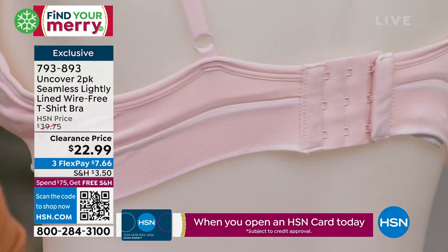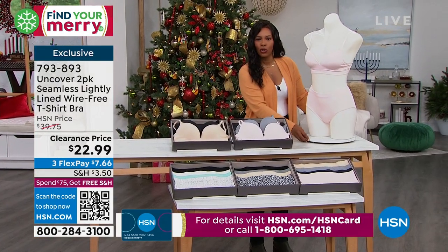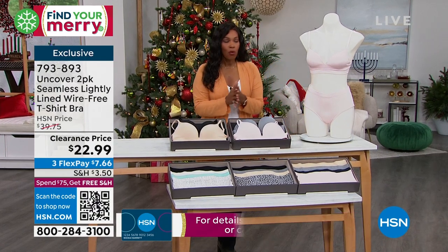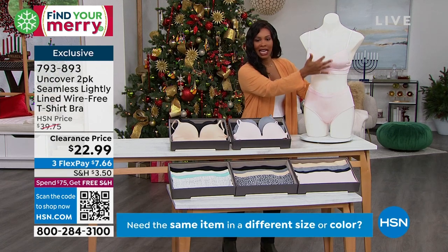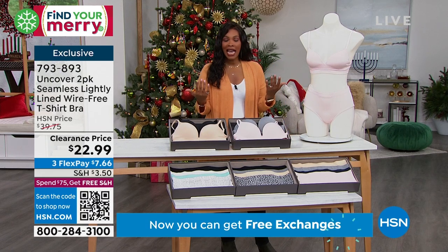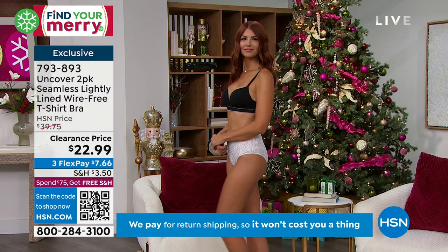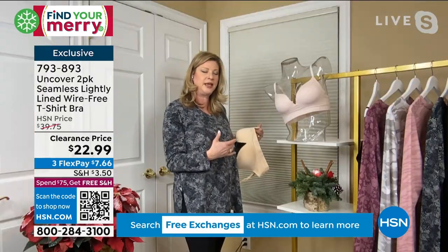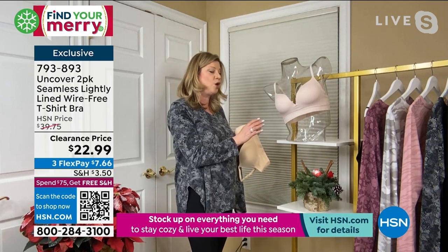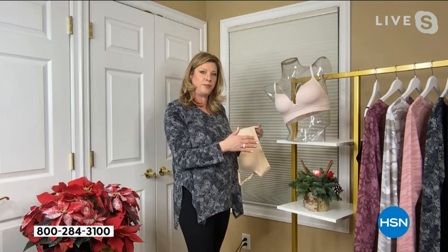You need a bra that gives you support, modesty, and openness if you're wearing a certain kind of top — one you can wear every day. Kathy, you did that with Uncover. This is truly your everyday bra. I'm someone who likes to sleep in their bra from time to time and this is so comfortable, you barely even realize you have it on. We also have wicking properties — technology built in to wick away moisture. If you're someone like myself who runs a little hot, this is a perfect item for you.